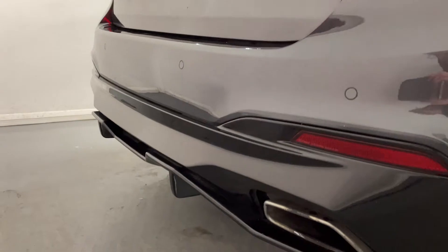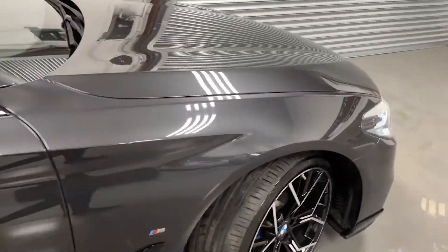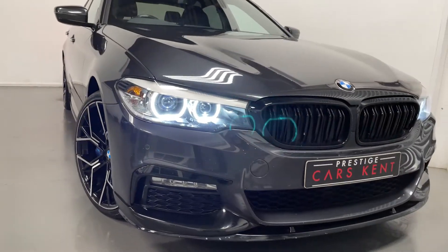This car also comes with a rear diffuser, and that is the spec of our BMW 530e.